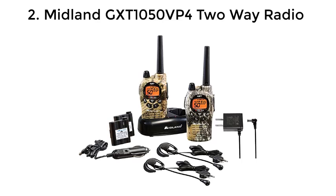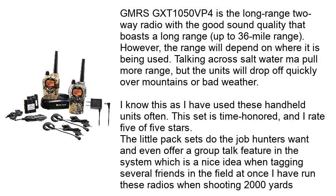Number 2: Midland GXT 1050VP4 2-Way Radio. The GMRS GXT 1050VP4 is a long-range 2-way radio with good sound quality that boasts a range of up to 36 miles. However, the range will depend on where it is being used — talking across saltwater may offer more range, but the units will drop off quickly over mountains or in bad weather. I know this as I have used these handheld units often.